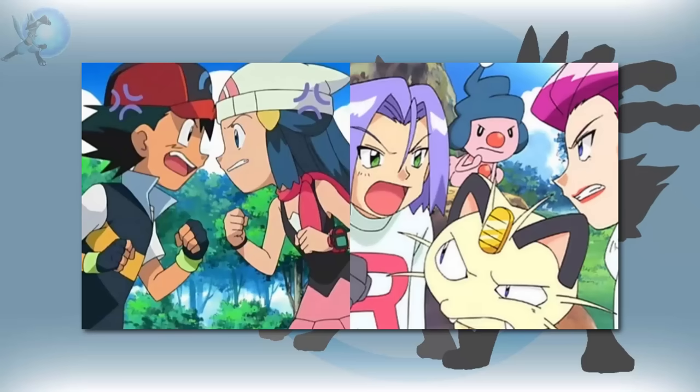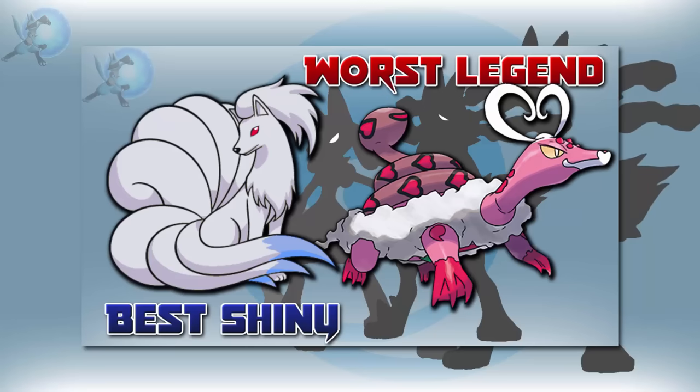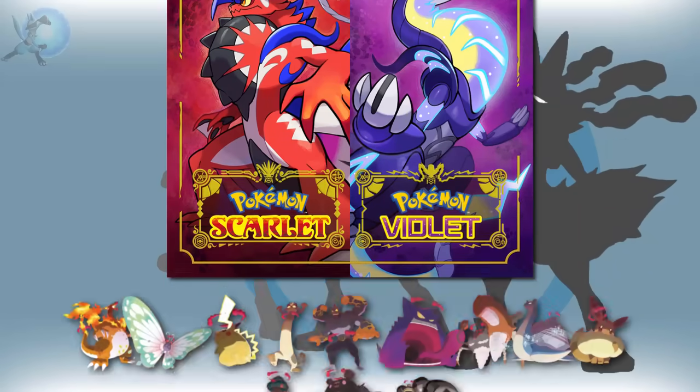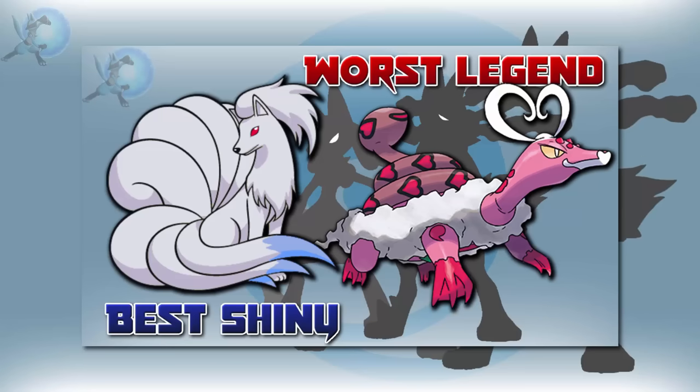This video was made to end several Pokémon debates. What is the best and worst Pokémon of each category? With Scarlet and Violet just around the corner, I'm going to answer this question to wrap up Generation 8 with what I think the best and worst Pokémon of each category is.